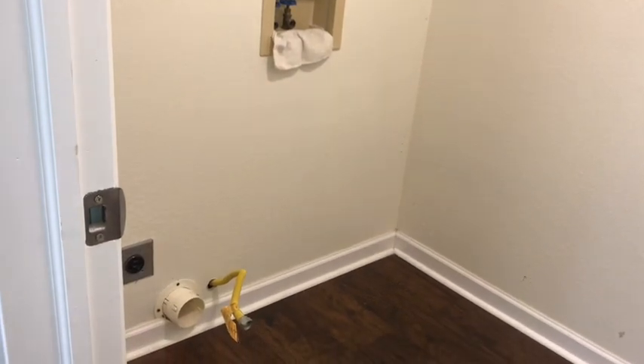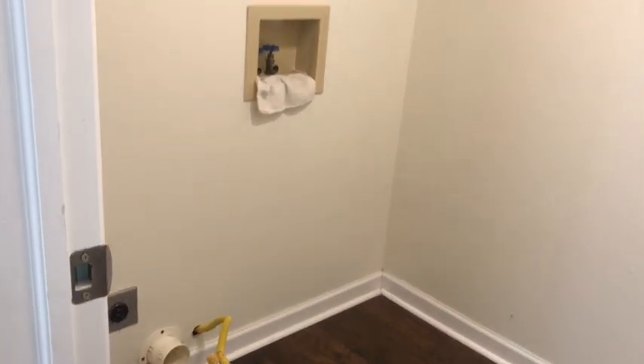In the laundry room you have the choice of hookups for the dryer to either be gas or electric. It's a nice sized laundry room.